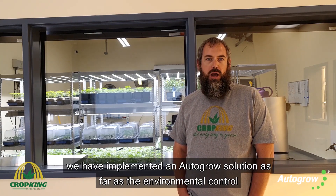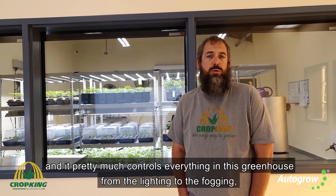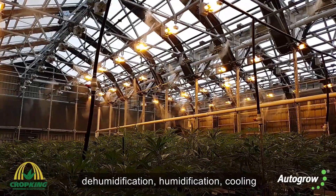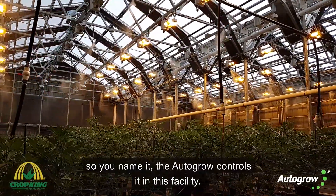Here at BudFox Supply Company we have implemented an AutoGrow solution for environmental control. It pretty much controls everything in this greenhouse — from the lighting, fogging, dehumidification, humidification, and cooling. You name it, the AutoGrow controls it in this facility.